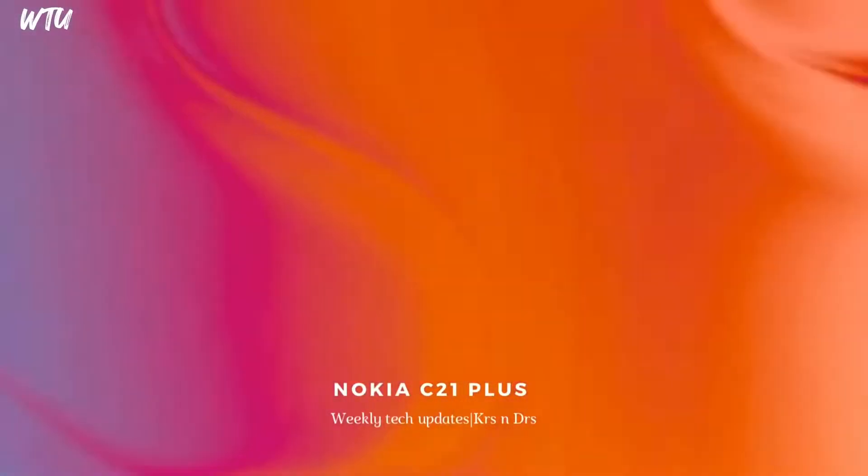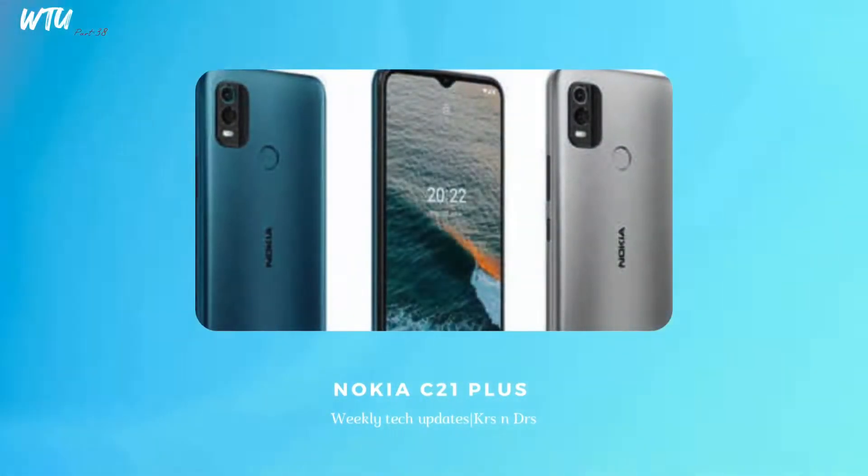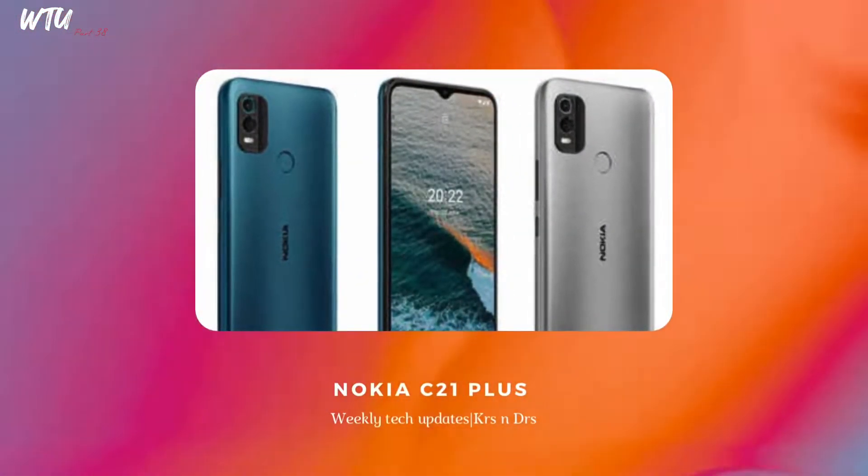The Nokia C21 Plus has officially been unveiled in the Indian market. It is a budget-based Android device with a complete stock Android software experience — no bloatware, nothing on top. So if you like that kind of clean ecosystem, you can grab it.